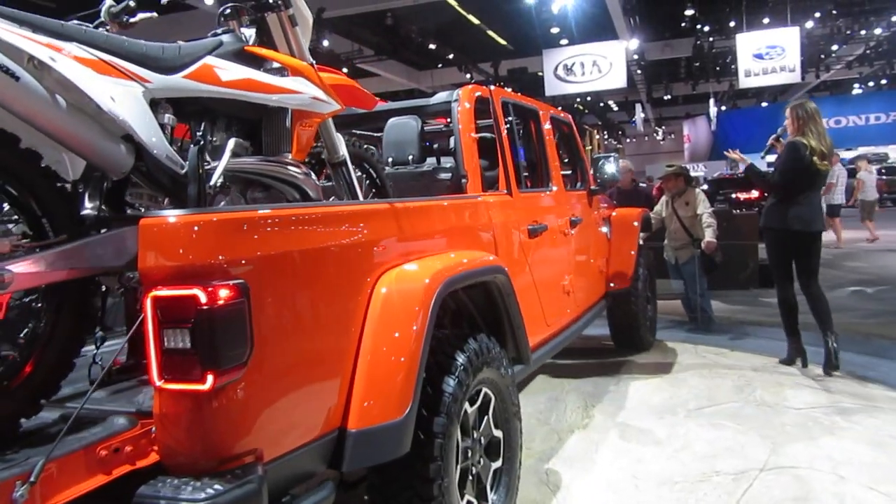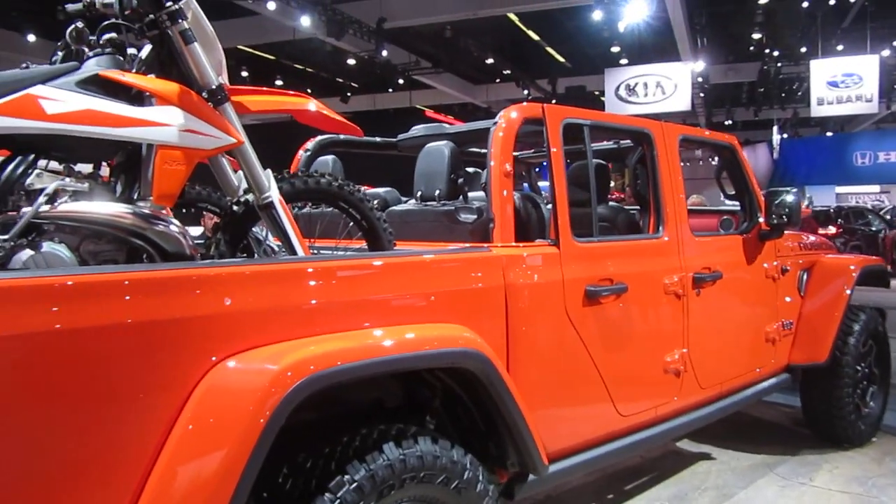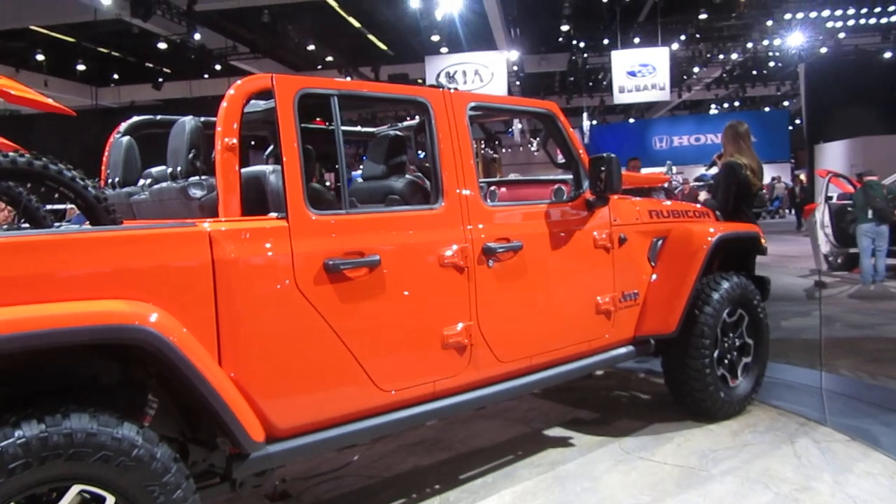We know our Jeep drivers love to experience the open air, so we'll have two top options for our Gladiator: our standard Sunrider soft top, and then the three-piece removable freedom hard top.